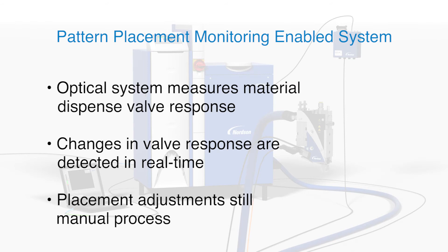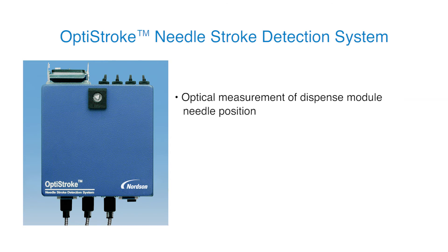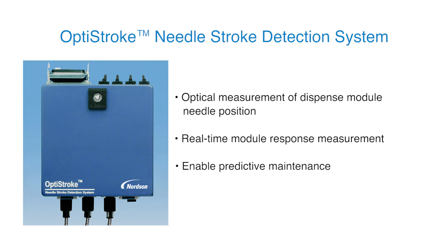Optical sensors can be used with a variety of Nordson applicators. The OptiStroke needle stroke detection system is a proven optical measurement system that precisely compares the dispense valve needle position as a function of time. In addition to facilitating pattern monitoring and control, OptiStroke enables predictive maintenance to improve production efficiency and extend equipment life.